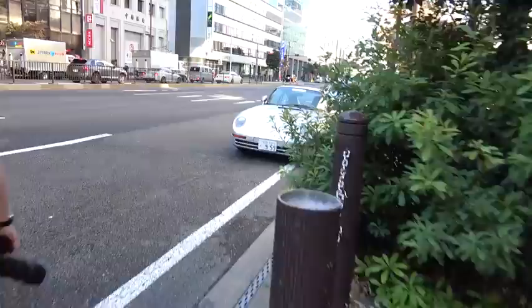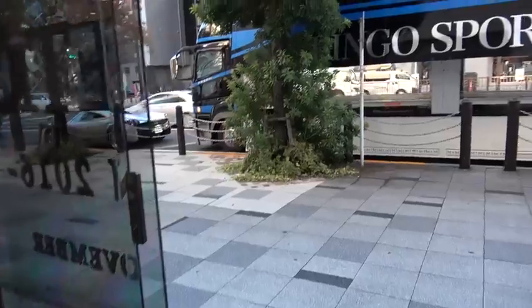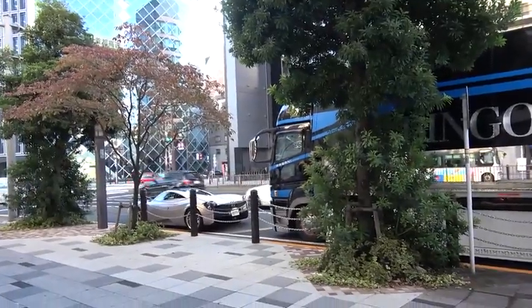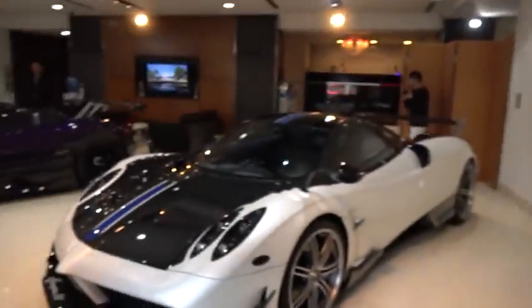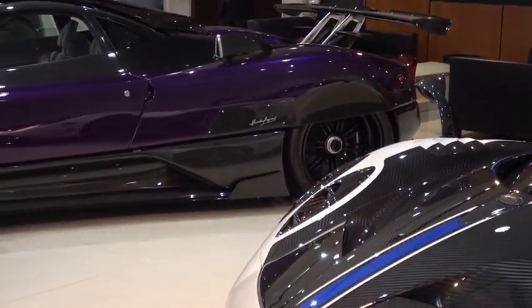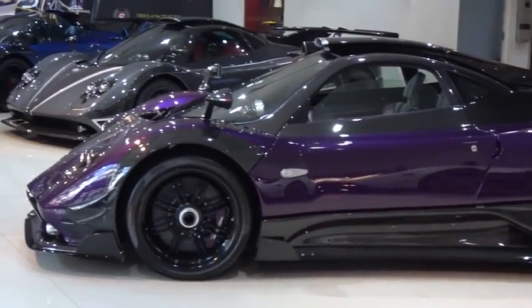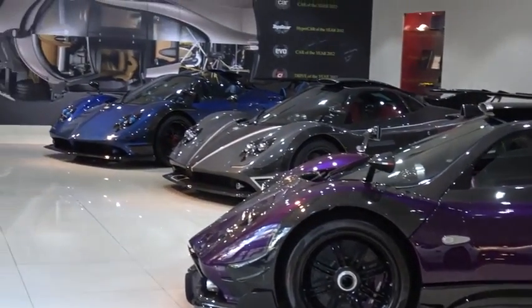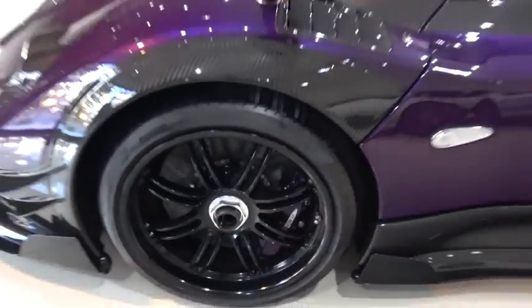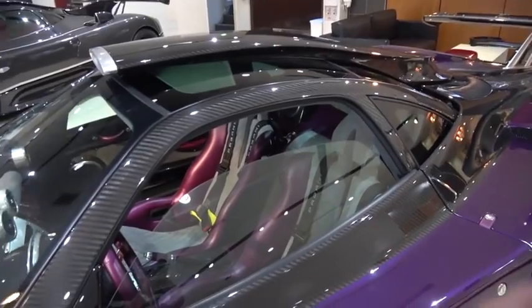There's still this 959 just chilling here all by itself. Got the wire parked out front there. Purple calipers. Check out that interior.